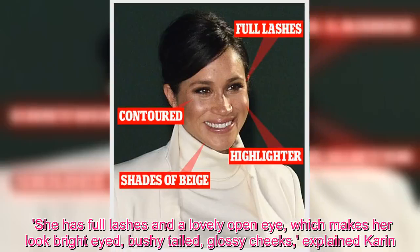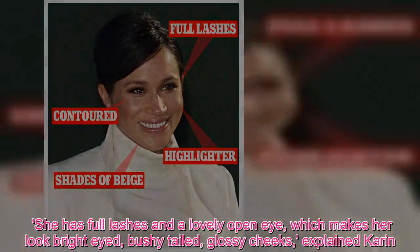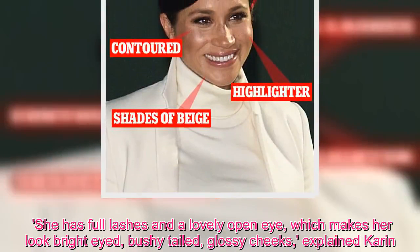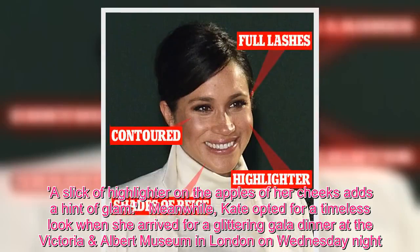She has full lashes and a lovely open eye, which makes her look bright-eyed and bushy-tailed, with glossy cheeks, explained Karen. A slick of highlighter on the apples of her cheeks adds a hint of glam.